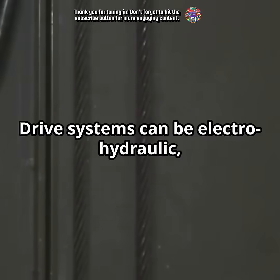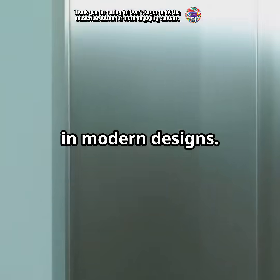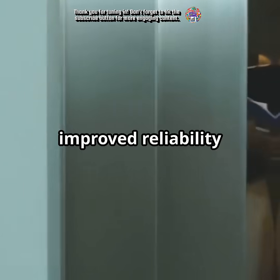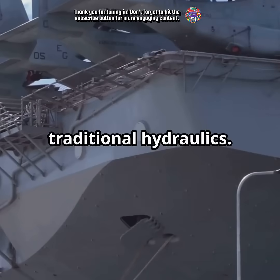Drive systems can be electro-hydraulic, steam-powered, or even all-electric in modern designs. The all-electric systems offer improved reliability and efficiency over traditional hydraulics.